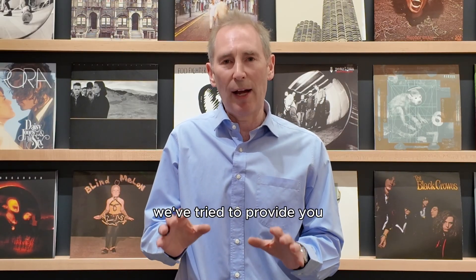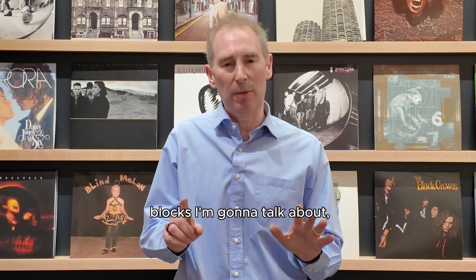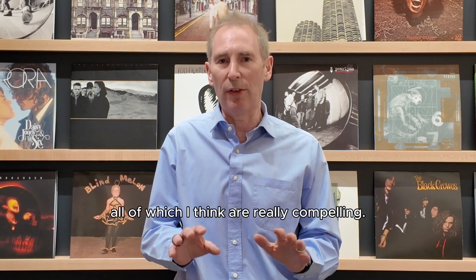And so that's what we've tried to provide you in this initial launch of AgentCore. We've got six building blocks I'm going to talk about, all of which I think are really compelling.